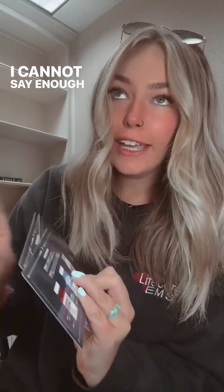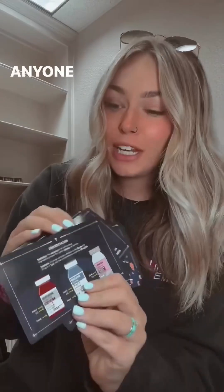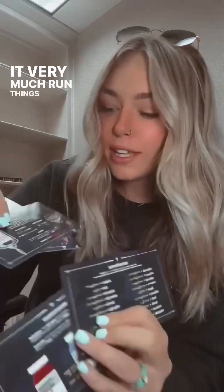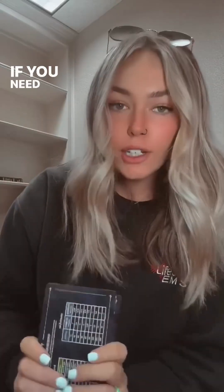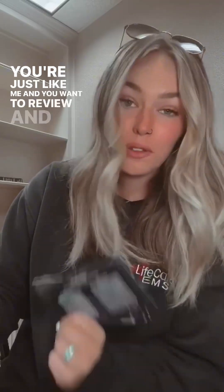I cannot say enough good things about this flashcard set. It has pictures — anyone who knows me knows I love my pictures. It very much breaks things down, easy peasy. If you need a refresher, or you're a paramedic student, or you just want to review and commit all these drugs to your memory, these are for you.